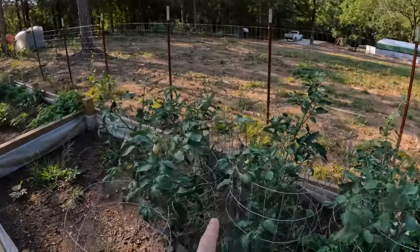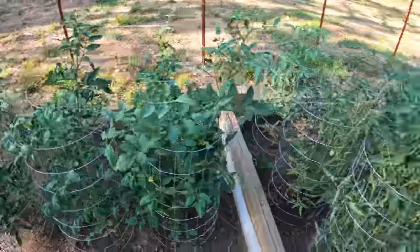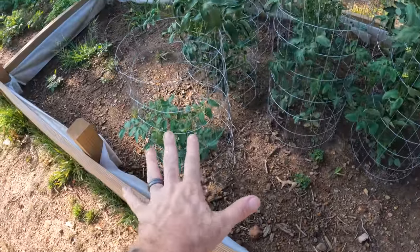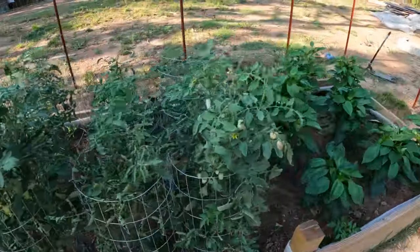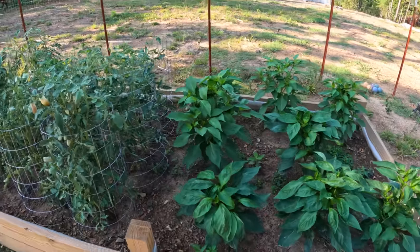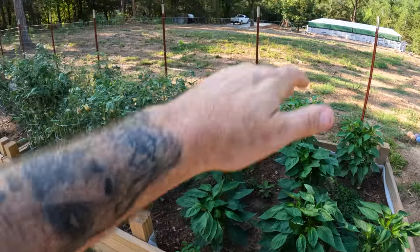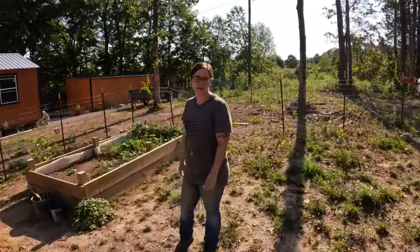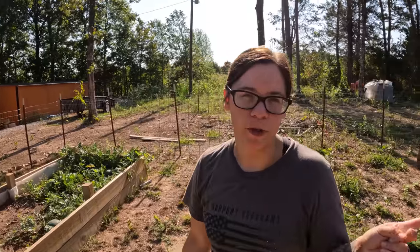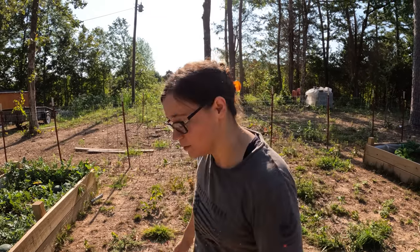All of them are, as you guys can see, above the cages Roxanne made — except for this one, because it was the smallest anyway. But all the rest are sticking up and doing very good. These peppers are doing really good too — look how big these things are compared to the tomatoes. They've really shot way up, really high, within the last couple days. I was out here yesterday and it was pretty windy and I was worried they'd break, but they held on, so they're doing good.